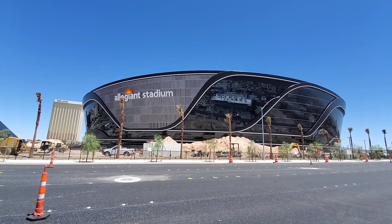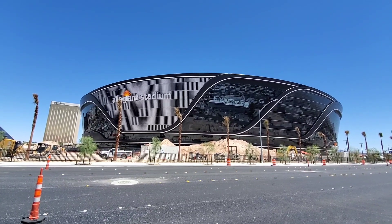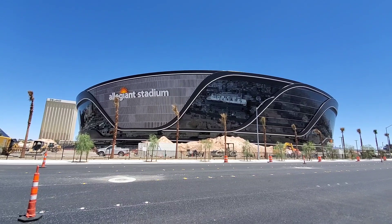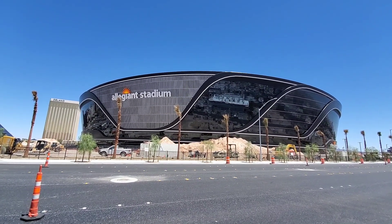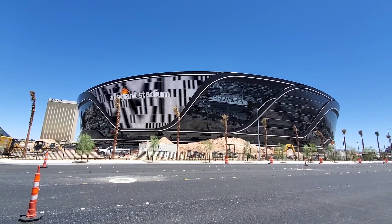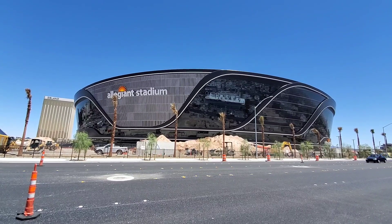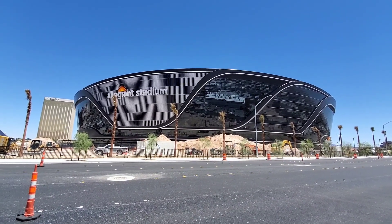Welcome to the World According to Jim. I'm Jim, your host. As you can see, we're not fishing today. We're in Las Vegas, Nevada at the new home of the Las Vegas Raiders, Allegiance Stadium. Join me as we tour around the property.